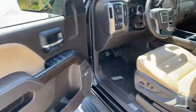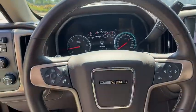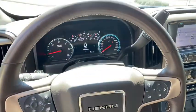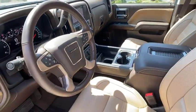Traction control, keyless entry, navigation system, Bluetooth, adjustable steering wheel, power steering, auto dimming rear view mirror, four-wheel disc brakes, aluminum wheels, four-wheel drive, cruise control.